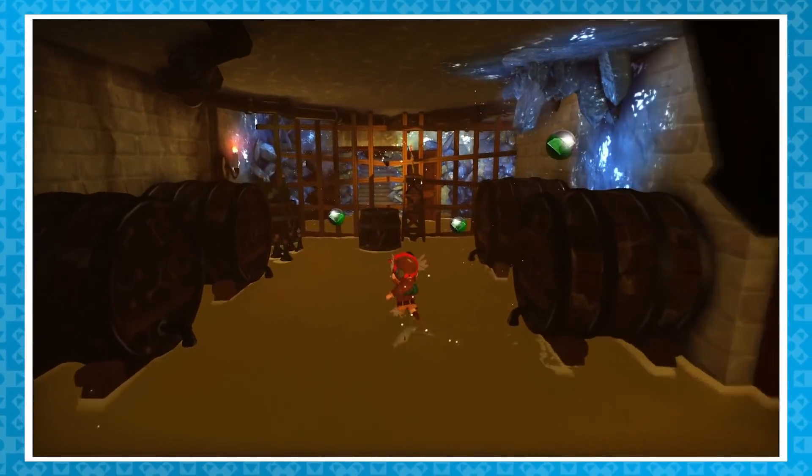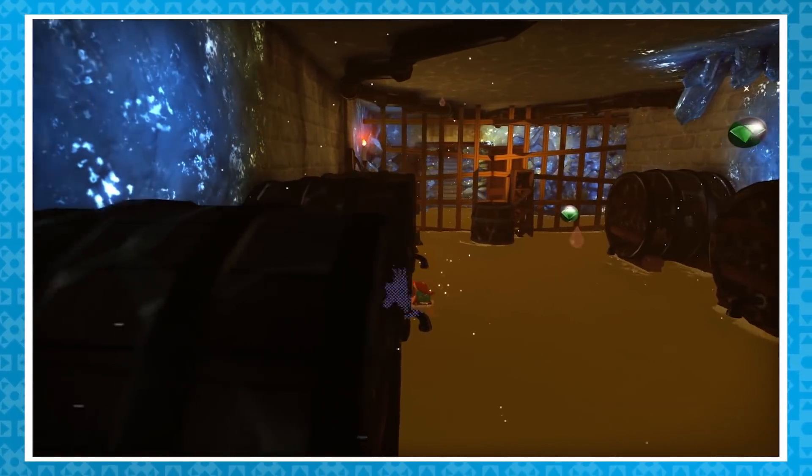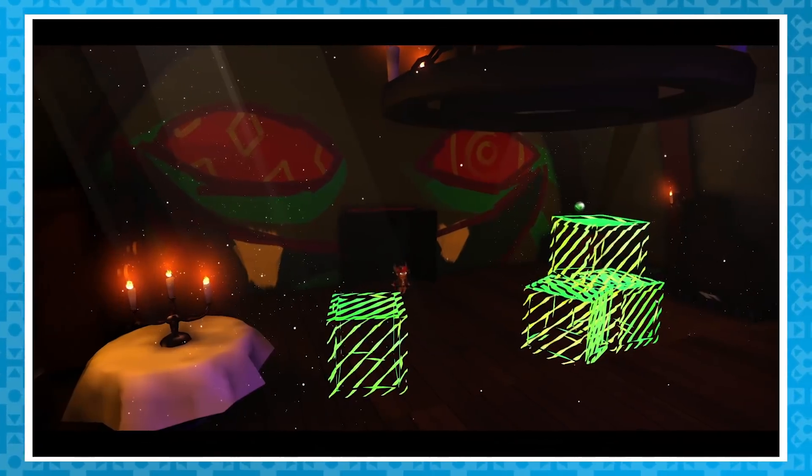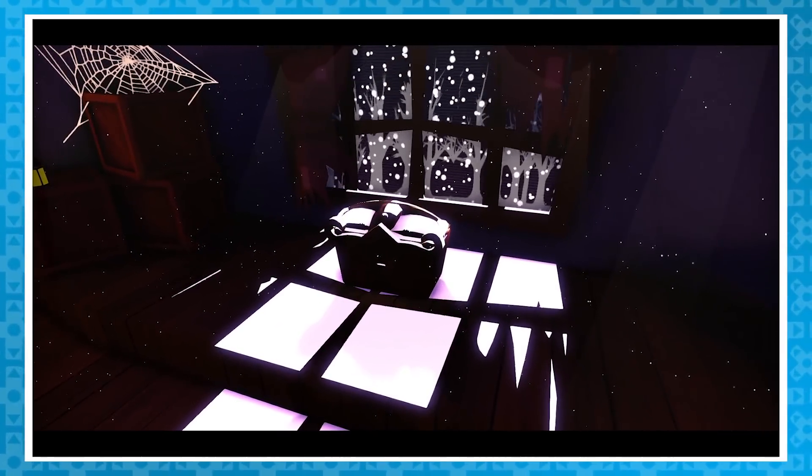For other stuff in the manor - did you know that there is actually a small crawl space between a couple of the barrels in the manor's basement, which takes the player directly to the attic? This is a perfect speedrun shortcut, and also an easy way to skip the spooky horror section if you are so inclined.